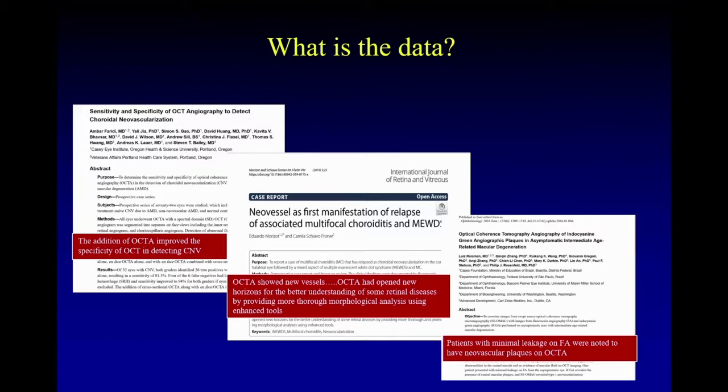We know that spectral domain OCT is much better than time domain OCT, but you can see fluid on time domain OCT. That doesn't mean you need a spectral domain device.